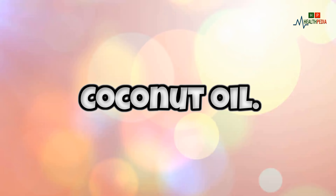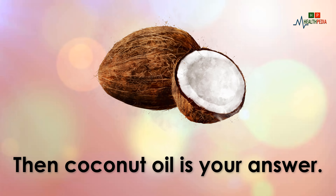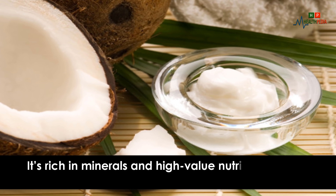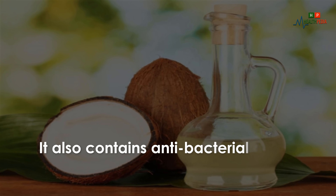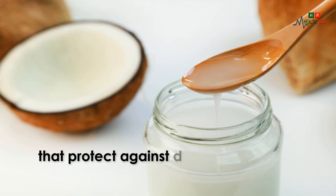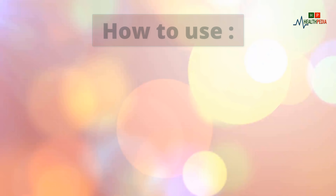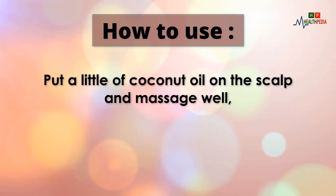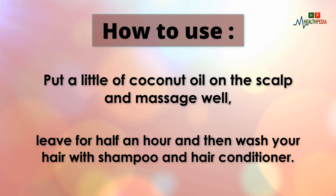1. Coconut Oil. If you suffer from dry hair, then coconut oil is your answer. It's rich in minerals and high-value nutrients that the hair needs. It also contains antibacterial and antimicrobial materials that protect against dandruff, itching, and inflammation. How to use: put a little coconut oil on the scalp and massage well. Leave for half an hour and then wash your hair with shampoo and conditioner.